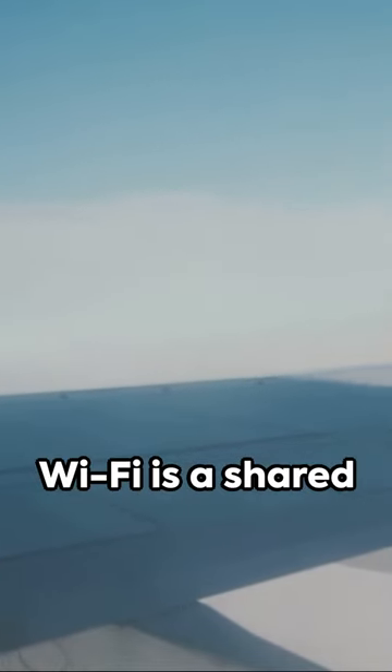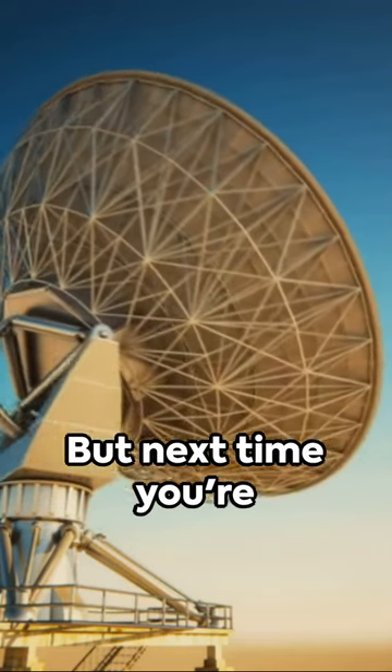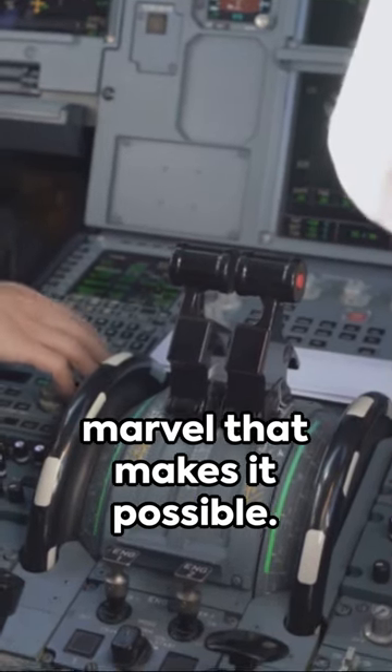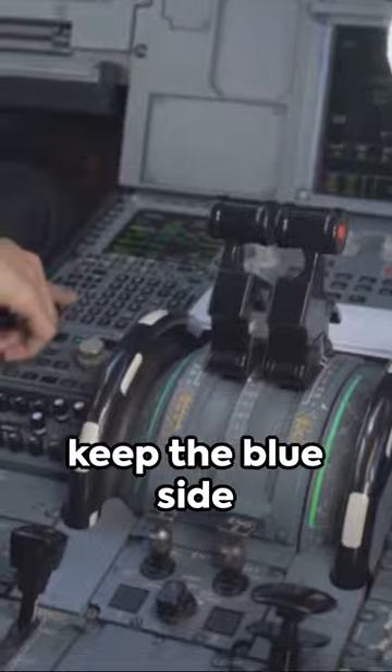Remember, in-flight Wi-Fi is a shared resource, so it might not be as fast as your home network. But next time you're sending emails from the clouds, take a moment to appreciate the technological marvel that makes it possible. Until next time, keep the blue side up.